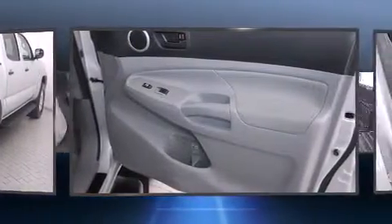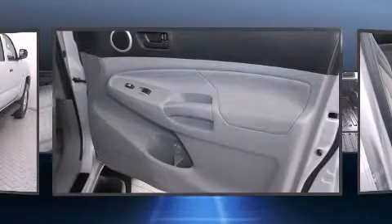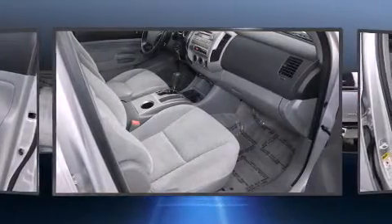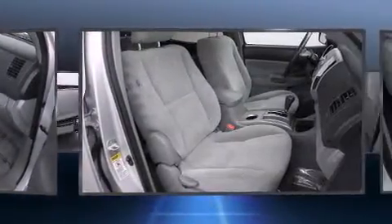Safety equipment has been integrated throughout, including head curtain airbags, front side impact airbags, traction control, brake assist, anti-whiplash front head restraint, ignition disabling, and ABS brakes.